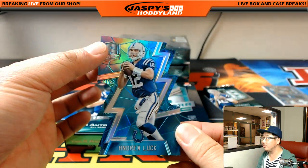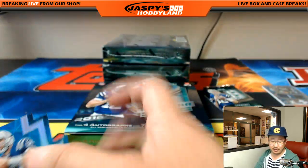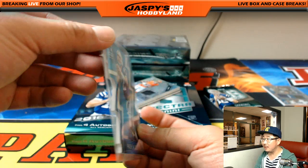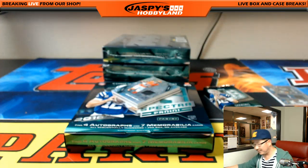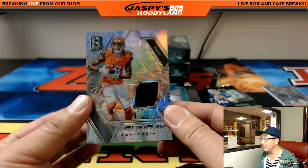Neon blue die cut — Andrew Luck, 25 out of 35. That's pretty cool. Colts — that's Casey. I like these because they've got the thicker card stock, which makes the die cuts look pretty nice.